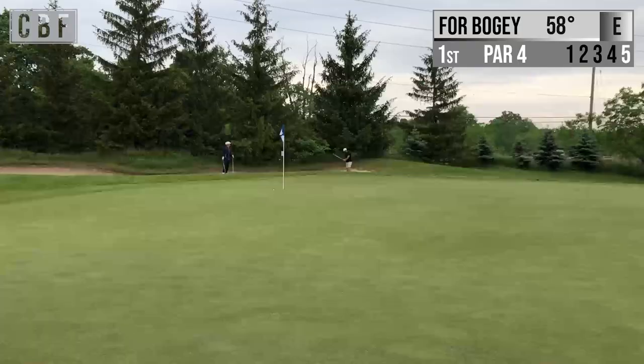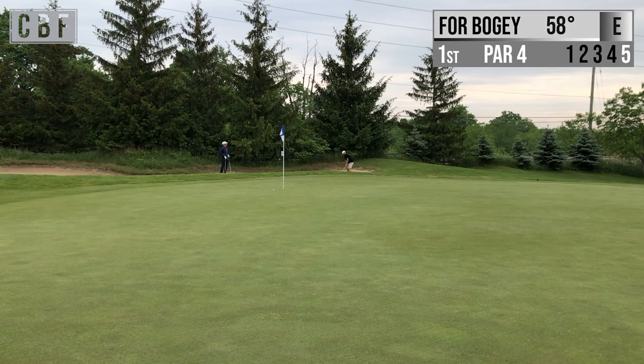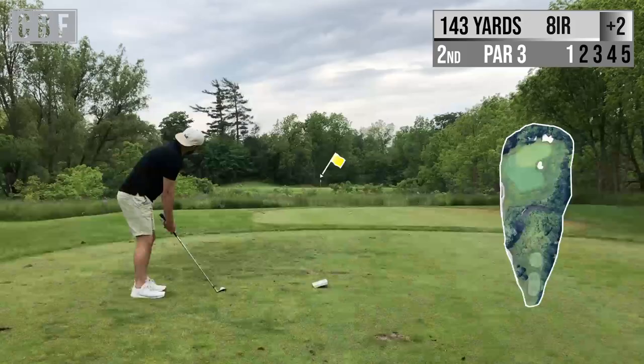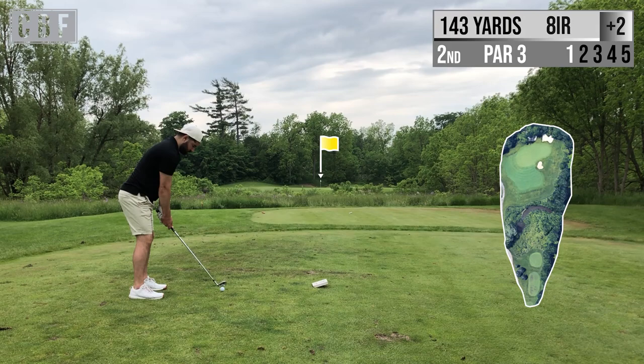Hit it decently but ended up in the bunker at the back of the green, so now we're just trying to chip out of the bunker to save for double bogey. Connected okay, had a nice little spin on it but I have a bit of a longer putt for double bogey. Come out swinging — that's a good start to my putting.